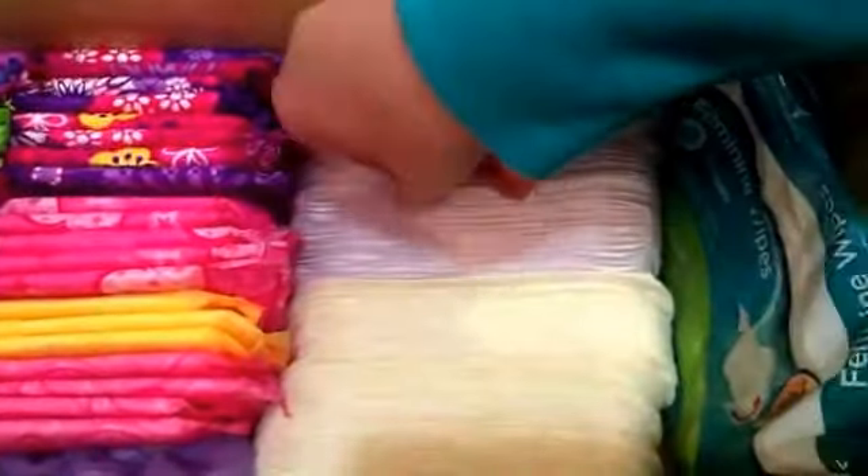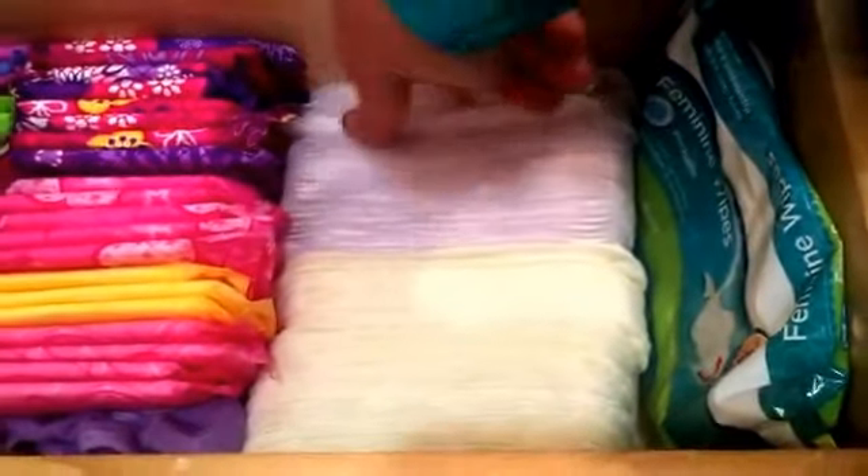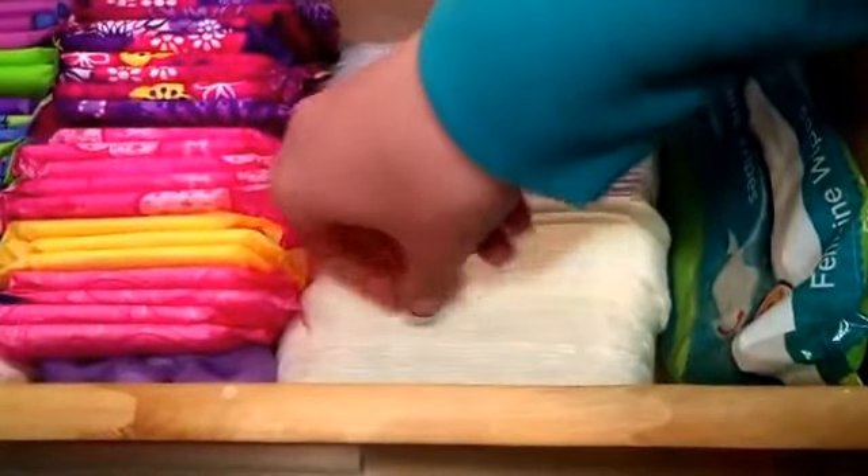Right here I have the Equate Feminine Flushable Wipes — the packaged ones. And then right here I have all the liners that I want to use out. I have like 400 of these, so I'll just put a bunch in here. These are the Always Extra Protection Unwrapped Regular Liners.